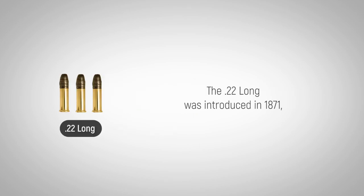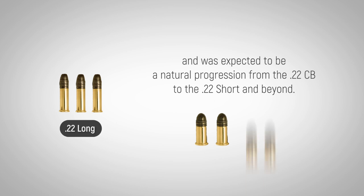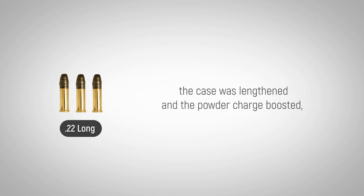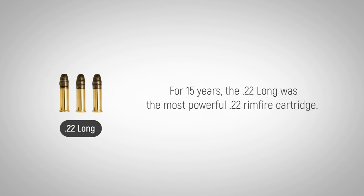The .22 Long was introduced in 1871 and was expected to be a natural progression from the .22 CB to the .22 Short and beyond. To improve the performance of the .22 Short, the case was lengthened and the powder charge boosted while retaining the 29 grain bullet of the .22 Short. For 15 years, the .22 Long was the most powerful .22 rimfire cartridge.